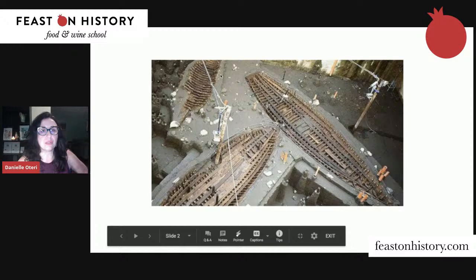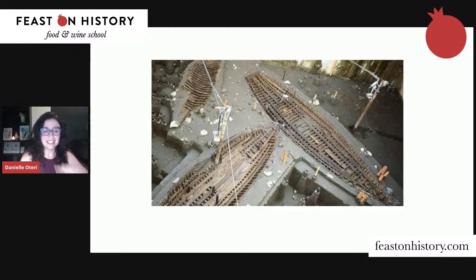Think of Naples like a cake: the Greek layer, then the Roman, then the medieval, then the Baroque. In the 1700s, Naples was the most sophisticated city in Europe after Paris. If you stick a shovel in the ground, you're probably going to find something. These Roman boats are something the archaeologists and I are both still learning about, and I'll be dedicating one of our classes within the larger course to them — it'll really be a journey of discovery.